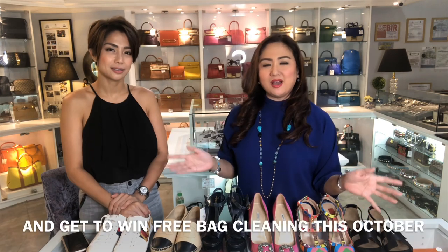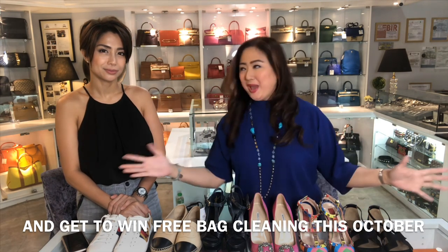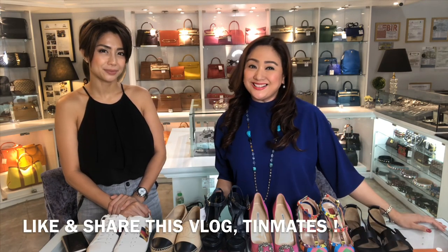Thank you guys for watching this shoe vlog. I hope you get to watch the other vlogs also under the playlist Exquisite Manila. Do visit the other vlogs. Like, comment, and share this link so that other girls who are shoe addicts will be able to watch this vlog also. Thank you, girls!